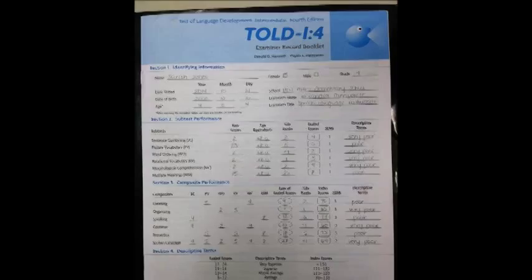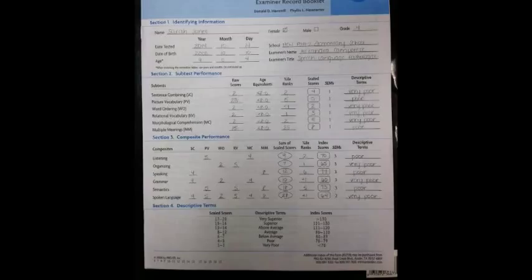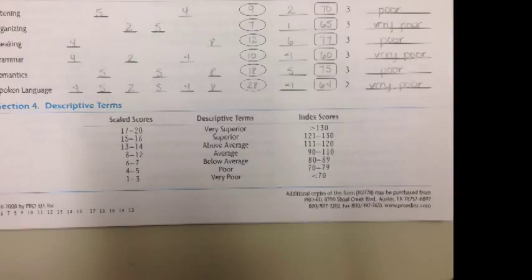For all six subtests, a correct answer receives a score of 1 and an incorrect answer receives a score of 0. A raw score is obtained from each subtest and written in the examiner record booklet. Raw scores are converted to percentile ranks using Appendix A, which is also used for scaled score determination. Appendix B is used to complete the composite performance section by determining index scores. Appendix C defines the age equivalent for the score obtained. Section 4 in the examiner record booklet provides a descriptive term for the scaled score.